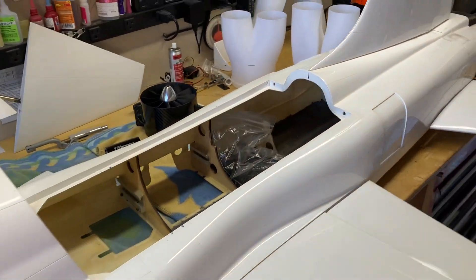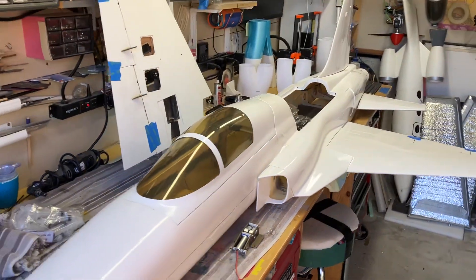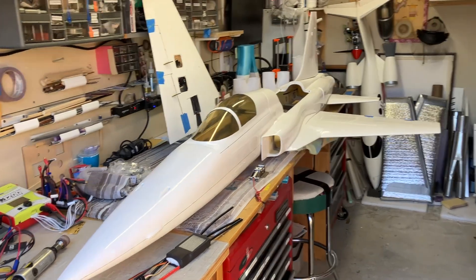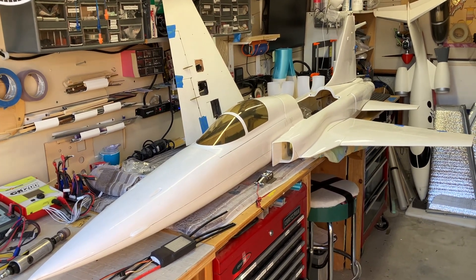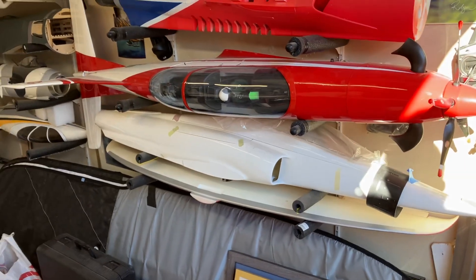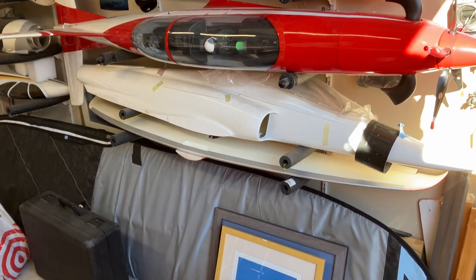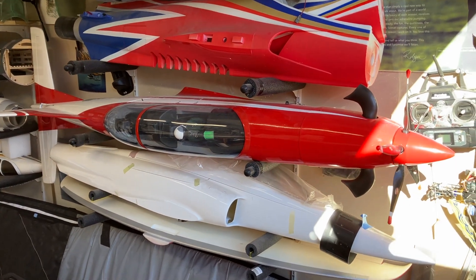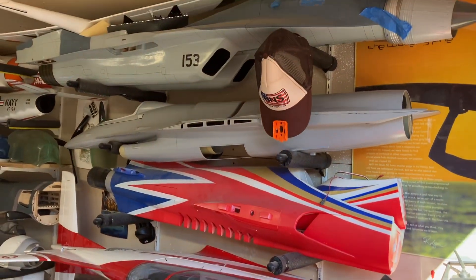That's pretty much it. I just wanted to cover that real quick — the one-sixth scale SkyMaster F5E. I will try to make another video as soon as possible covering the installation of the EDF, the fan and motor and all of that, and then get on to the final assembly. I'll just pan around the shop to see what I've got — these are future builds, stuff I've had sitting around for years that I still need to build. I've got a nice BVM electric kit with the wings already built. I've got my trusty Pilatus PC-21 — that thing flies awesome. I'm going to take it out this Sunday and fly it at Orange County Modelers Association.